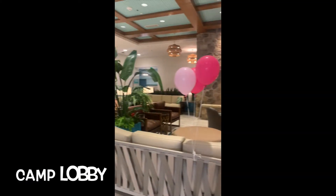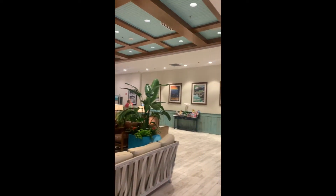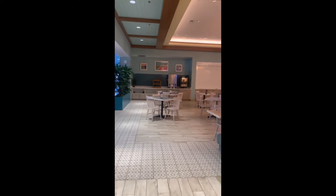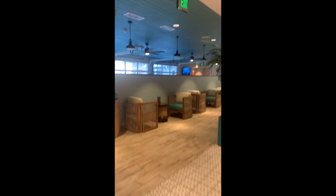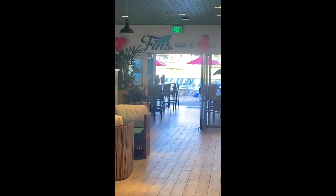There's Tasha, my wife. There's an entrance to Camp Margaritaville and the resort. Here is the restaurant, Finn's. They have a breakfast buffet every morning. And there is Finn's Bar and Grill.